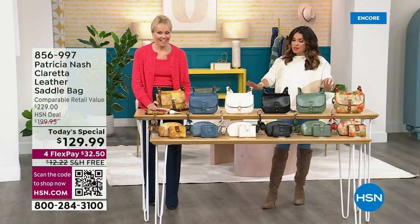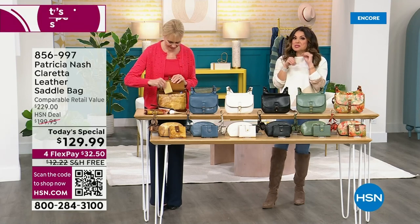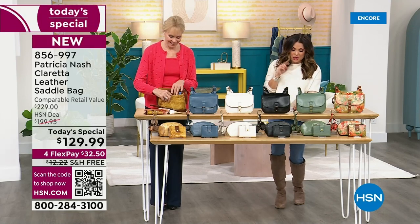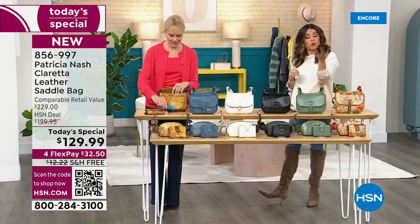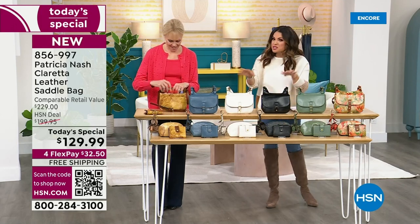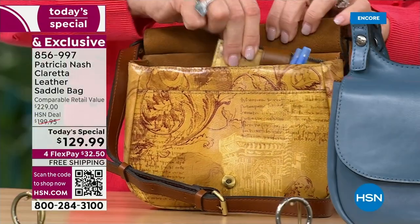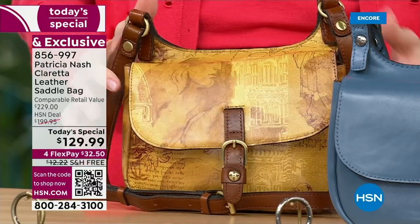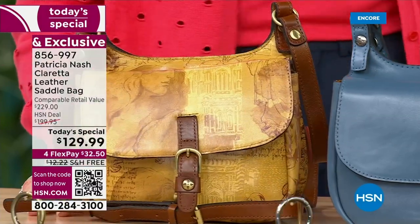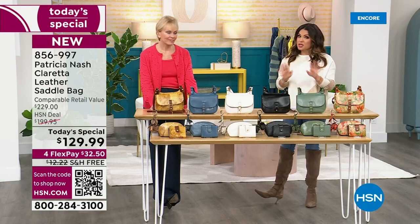This is a totally brand new exclusive design — it's like the petite little sister of the London Saddlebag, which is the huge one you guys loved. At your request, you wanted a smaller version, an everyday version you can take on the go, be hands-free, and still fit a lot of stuff inside — and so the Claretta was born. This is a true 24-hour only today's special, so there will be no post sale.